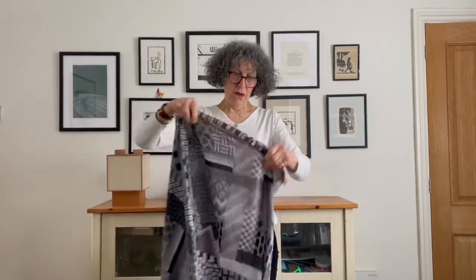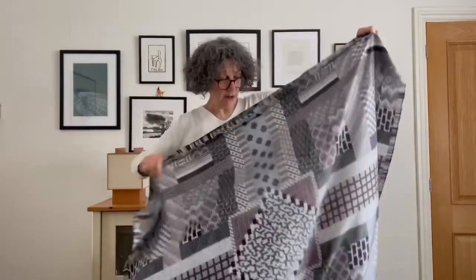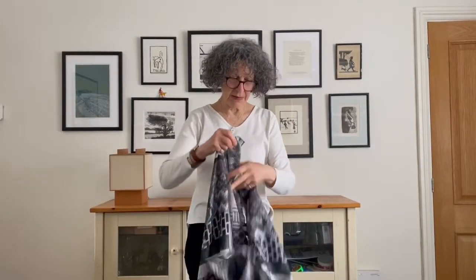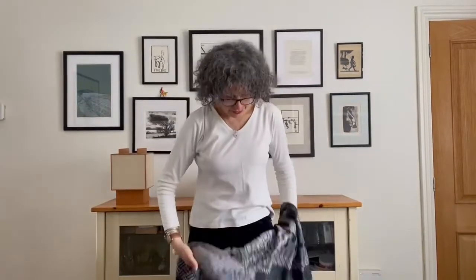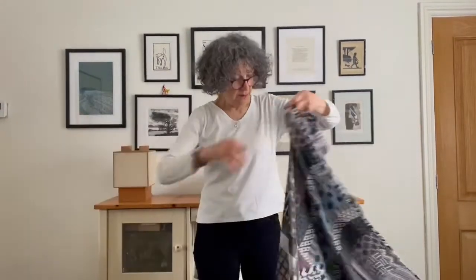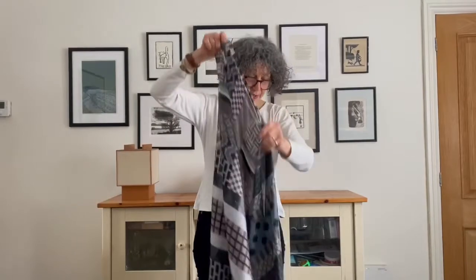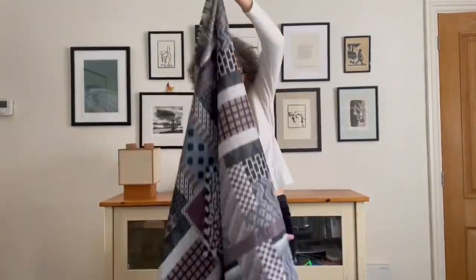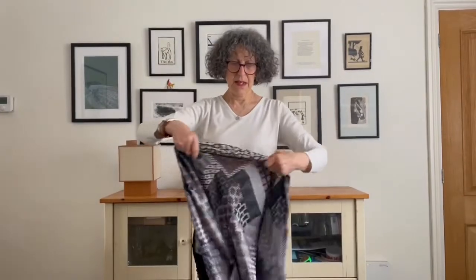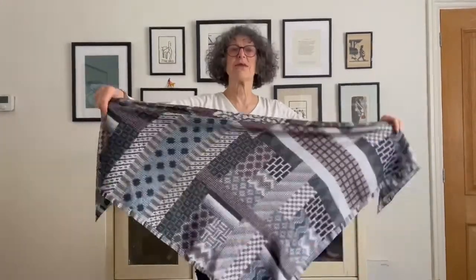Finally, we can follow our wonderful Queen — God bless her — who's often to be seen with a scarf around her head. There you go, triangle again. The Queen is often seen with a headscarf and she wears it wonderfully — just put it on your head like that.